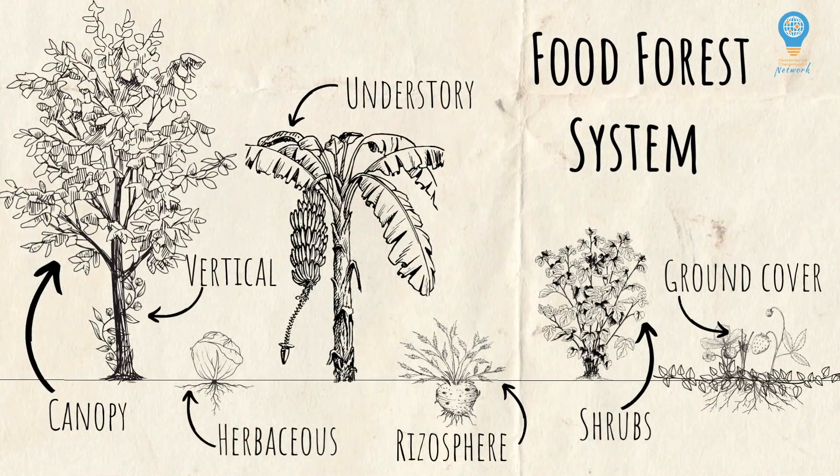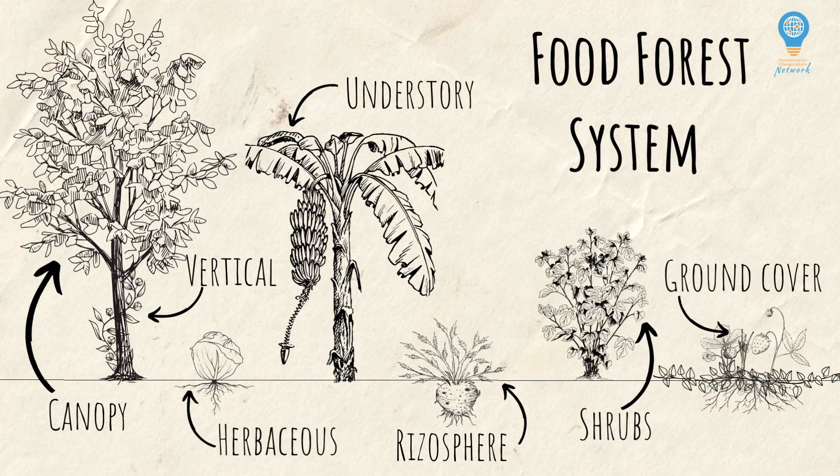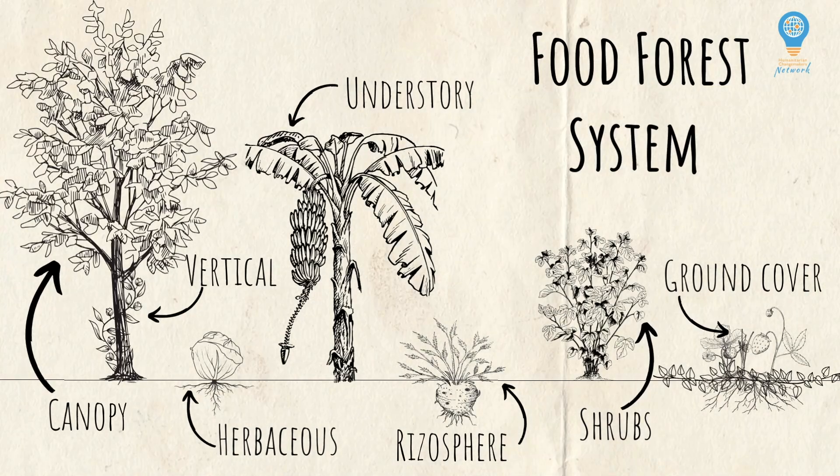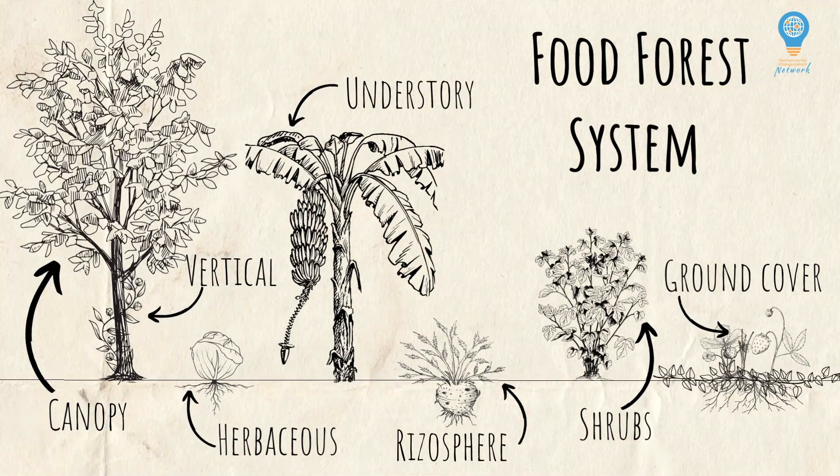I like to think of permaculture food forests more in terms of a way of building structure, hierarchy, and differentiation within a system. A permaculture food forest is a self-sustaining, multi-layered garden system that's designed to mimic the structure and function of a natural forest while producing food and other useful resources.